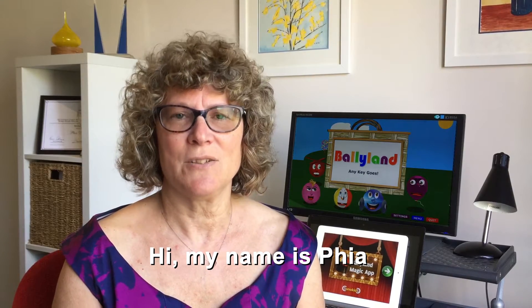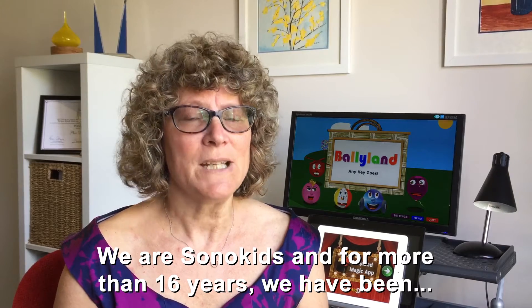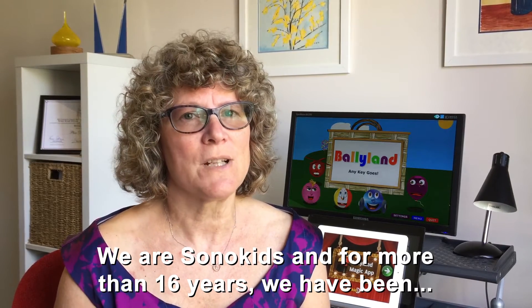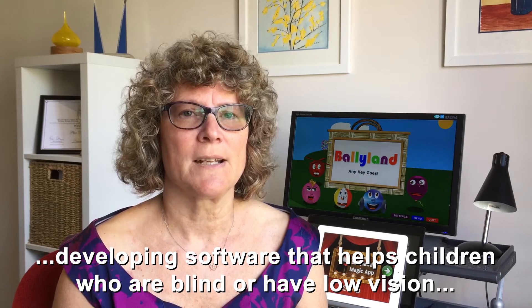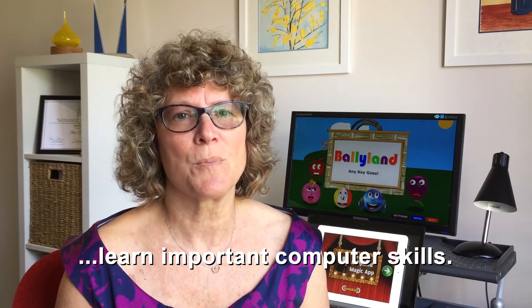Hi, my name is Fia. Hi, my name is John. We are Sonokids, and for more than 16 years we have been developing software that helps children who are blind or have low vision learn important computer skills.